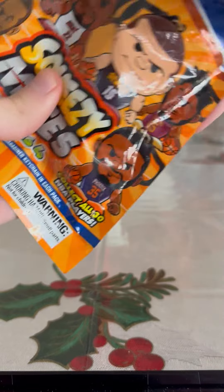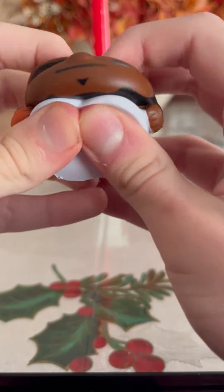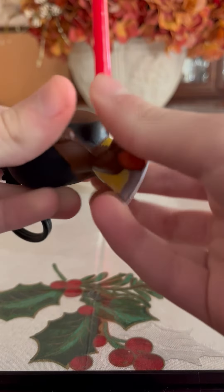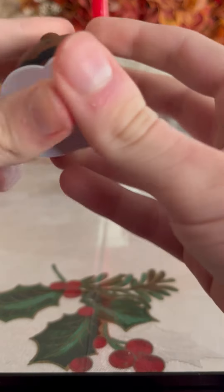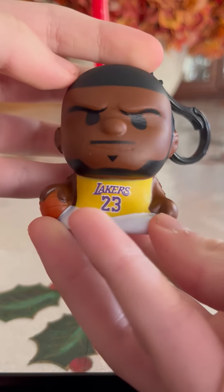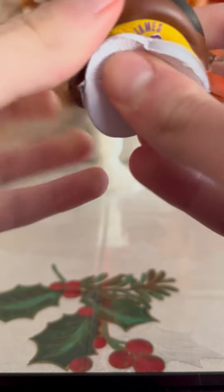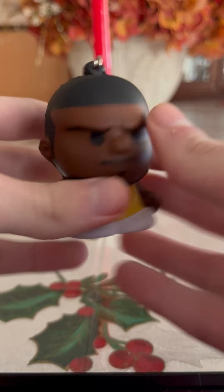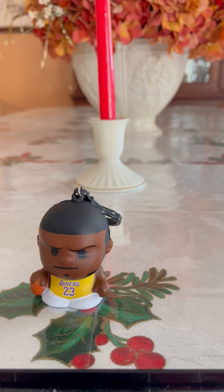Let's see who we got — let's go! We got LeBron James from the Lakers, awesome! Here's what he looks like on the front, and here's the back. So today we got LeBron James from the Los Angeles Lakers, awesome!